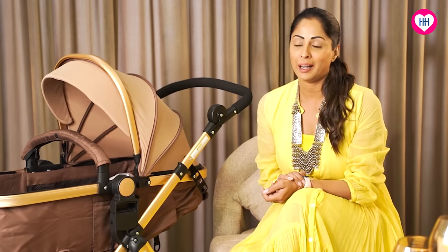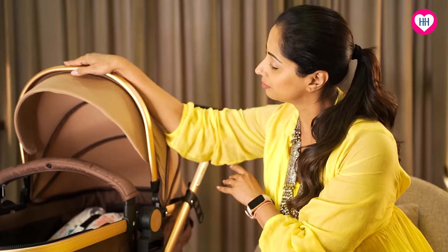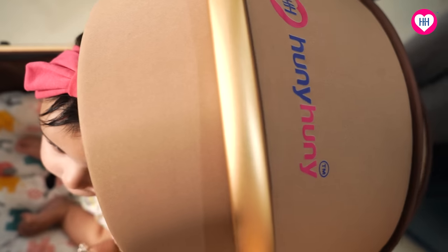Being a mom is a full-time job, and being a working mom who's also traveling a lot, we are always on the lookout for things to make our parenting journey easy and comfortable. One such product that has made my parenting life easier is this amazing Honey Honey travel system, and I will show you some features that I absolutely love.